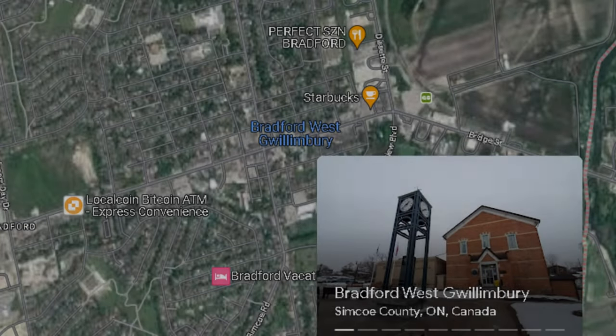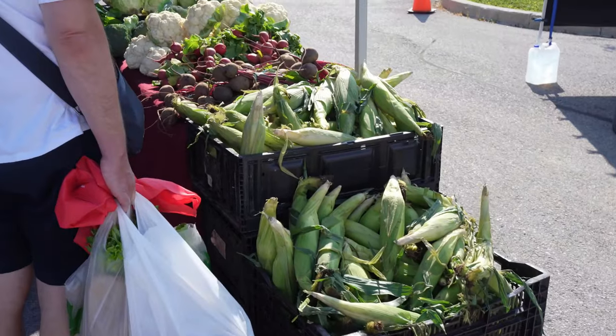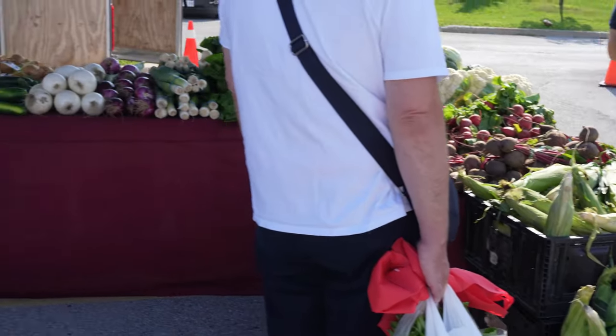So you're considering making the move to Bradford West Gwillingbury and you want to know what local restaurants and what local businesses this town has to offer for you and your family. Look no further — we're going to cover all of that in today's video.